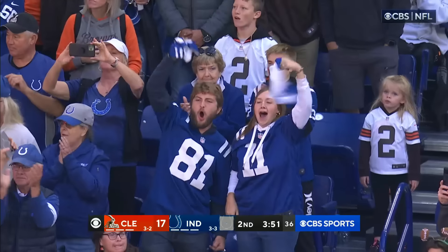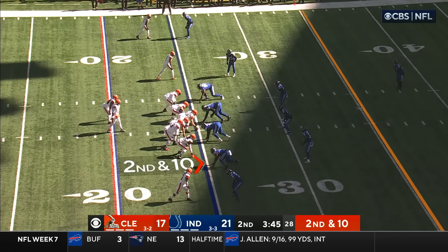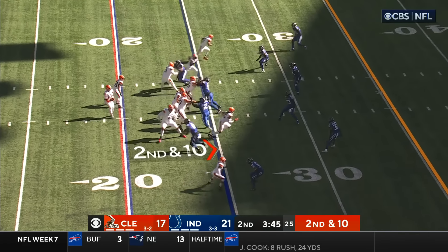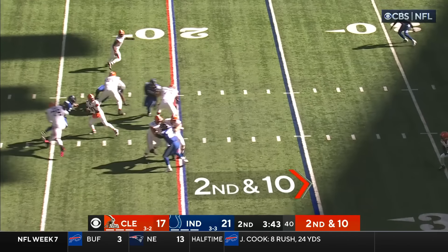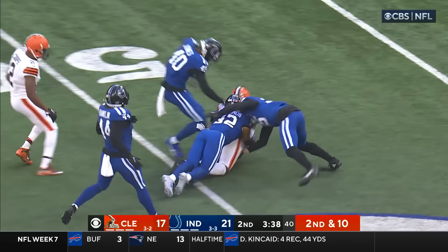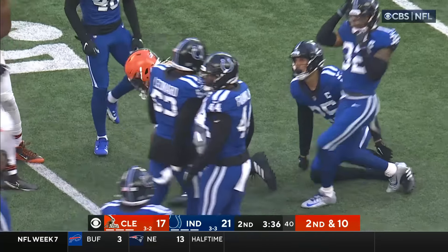How about a little Minshew magic here in Indy. P.J. Walker on for the injured Deshaun Watson, if you've just hopped on with us. From the gun on second and ten, steps up in the pocket, fires, completes to Njoku — Njoku right into the teeth of that Indy defense.